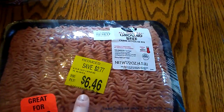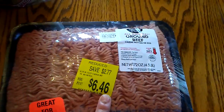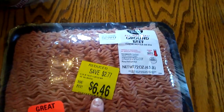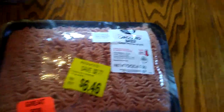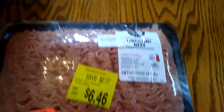I'll start with the meat. This is 73% lean ground beef, marked down to $6.46 for four and a half pounds. I calculated the per-pound price in the store — it's between a dollar forty and a dollar sixty a pound, which is a pretty good price. I plan on breaking that up into a few meals.